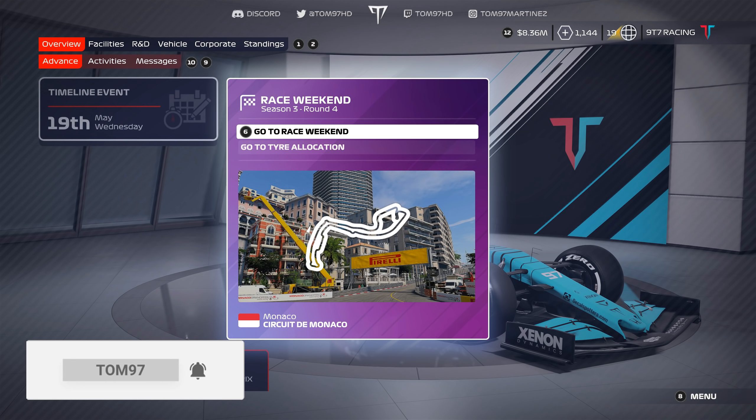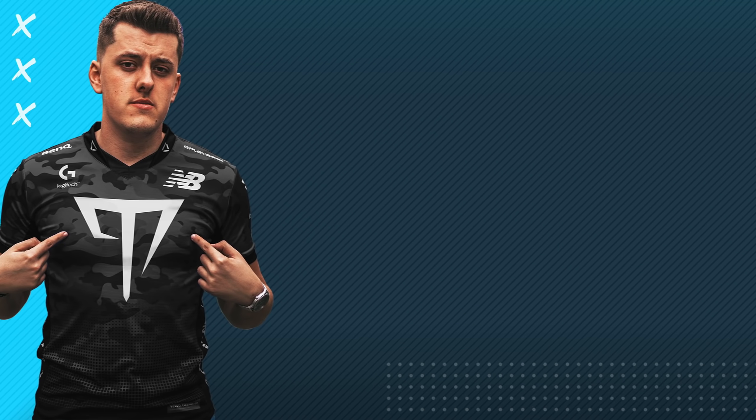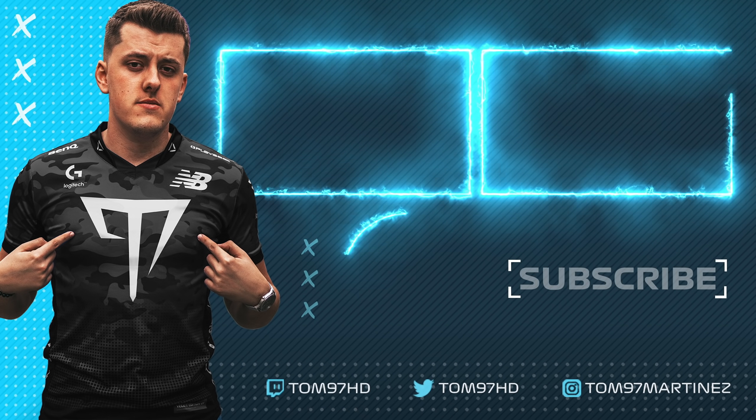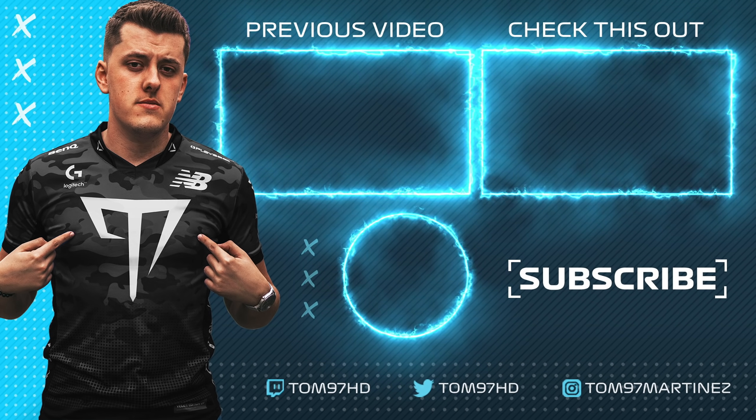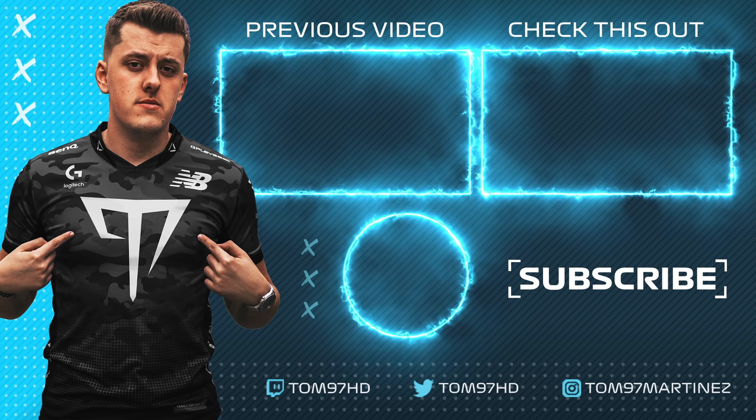If you guys enjoyed today's episode, as always smash the like button — let's try and break 1,200 likes. Subscribe for more daily F1 content and My Team, which is now out every other day on the channel. A massive shout-out to the channel members, and check out the two videos on screen if you haven't seen them. That's it for me today — I'll see all of you next time.